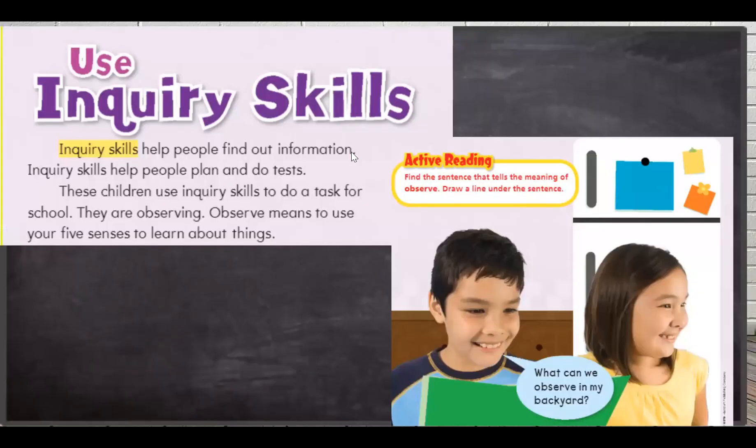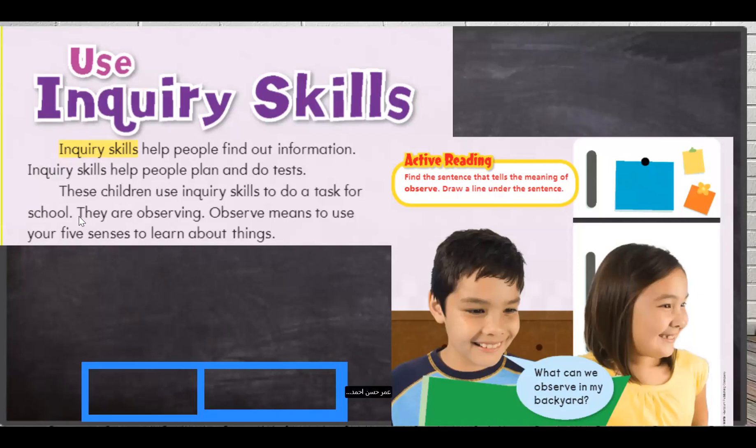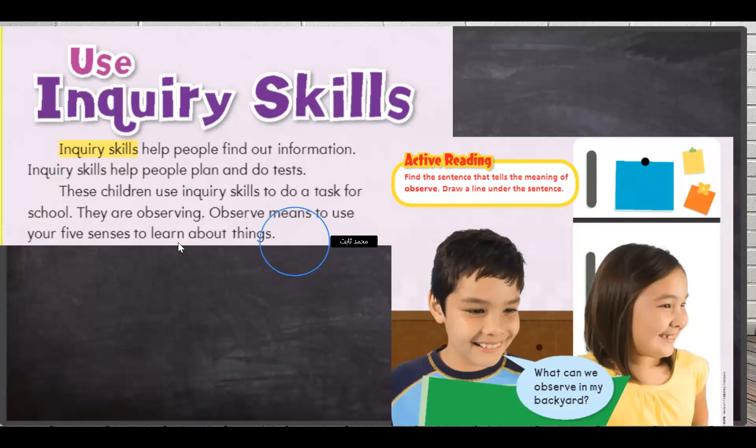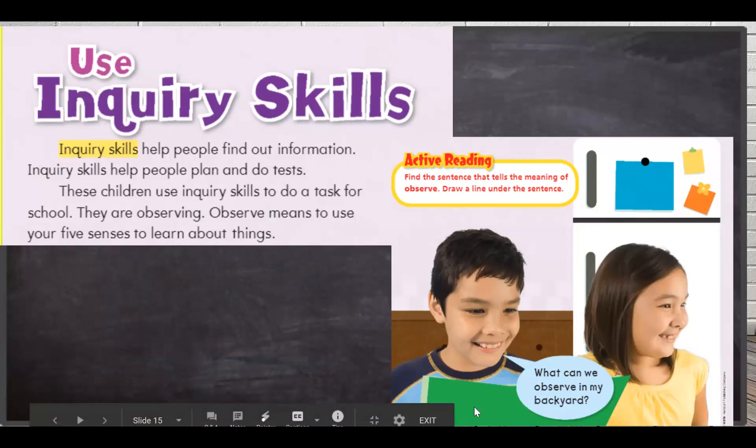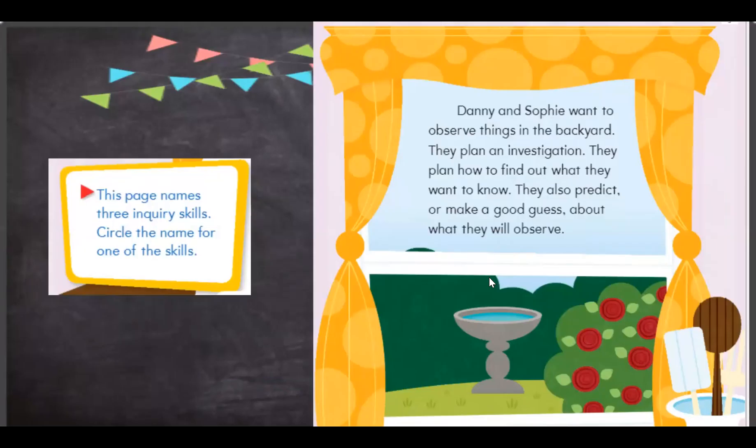Here we see a boy and girl using their inquiry skills to find out information — they are observing. Observing means using your inquiry skills. Look at Danny. Danny is asking: what can we observe in my backyard? Danny and Sophie want to observe things in the backyard, so they will plan an investigation. They plan how to find out what they want to know. So planning is one of the inquiry skills.